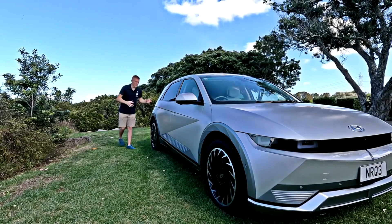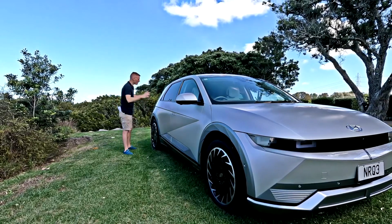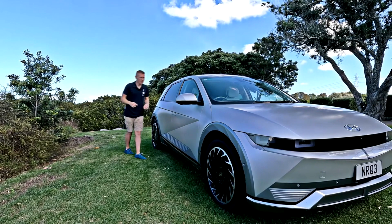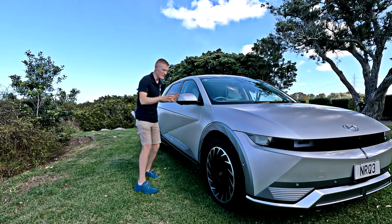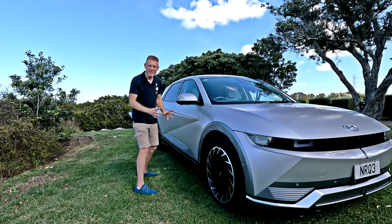Somehow it made it from the design studio into production without being watered down more than American beer. It ran the gauntlet like Hyundiana Jones, passed all the bean counters and all the committees wearing cardigans, and ended up in production looking radical — and I love it!